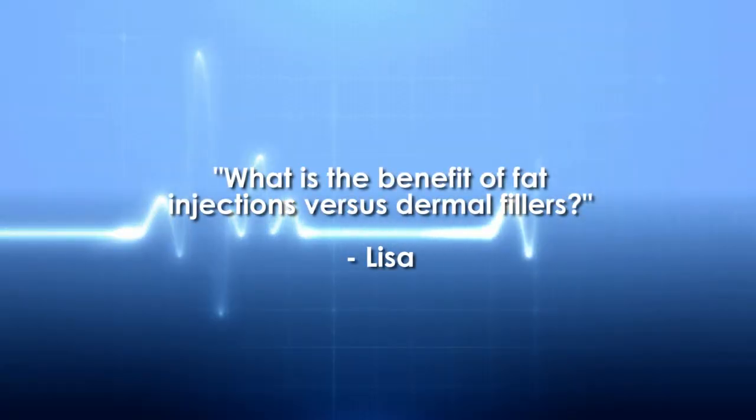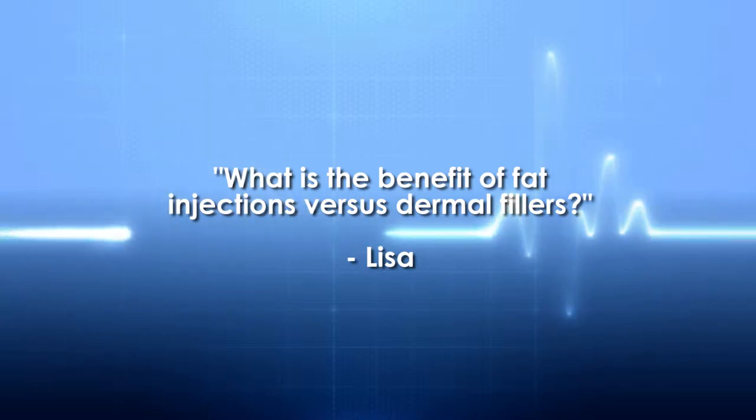Lisa has a question for Dr. Michael L. Fortin: What is the benefit of fat transfer injections versus dermal fillers?